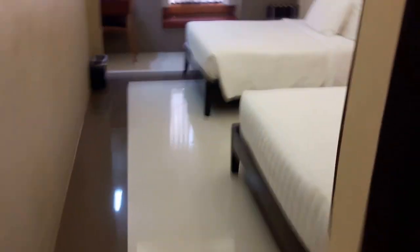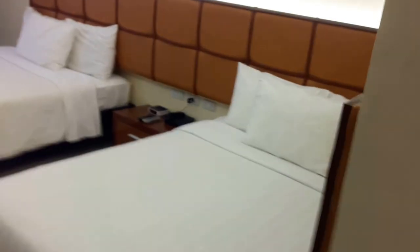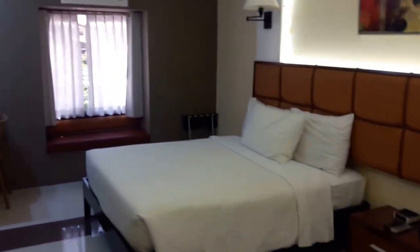Walking this way, here you have the refrigerator, the umbrellas, and all these other items. See, fully stocked. There are the presses and pool towels, and then this is the room here.